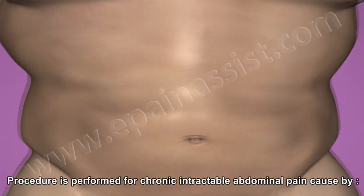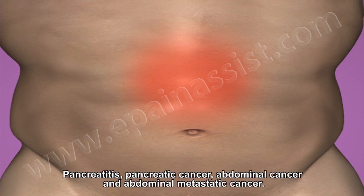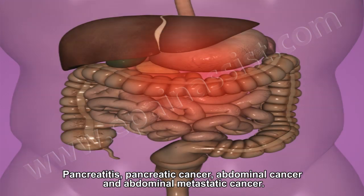The procedure is performed for chronic intractable abdominal pain caused by pancreatitis, pancreatic cancer, abdominal cancer, and abdominal metastatic cancer.